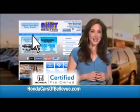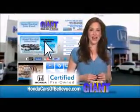Day-night mirror. Map lights and sunglasses holder. Thanks, Brian. For Nebraska's largest selection of Honda certified pre-owned vehicles, go to hondacarsofbellevue.com.